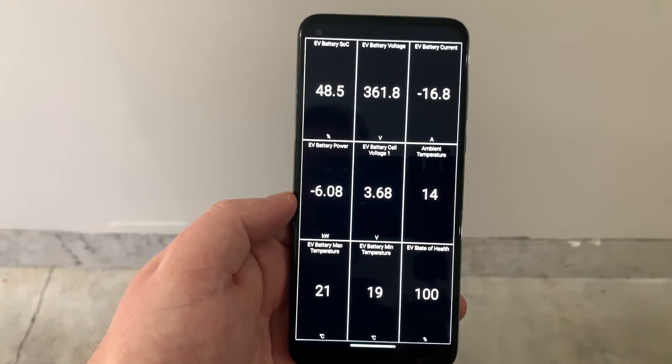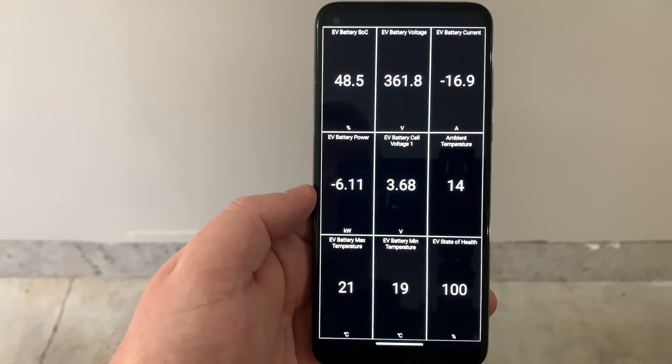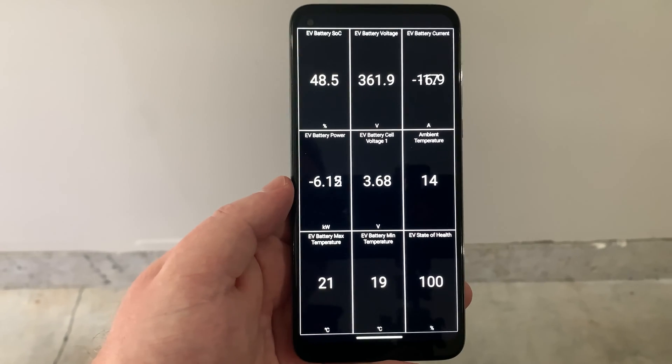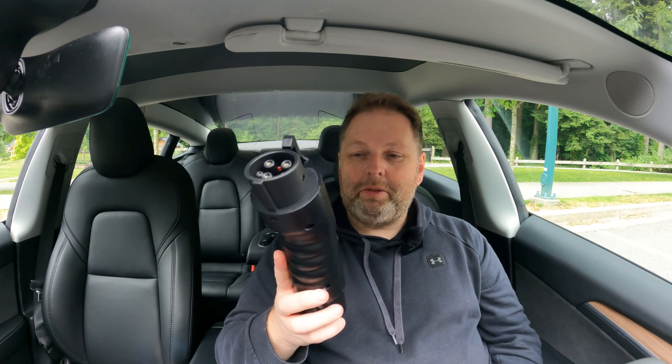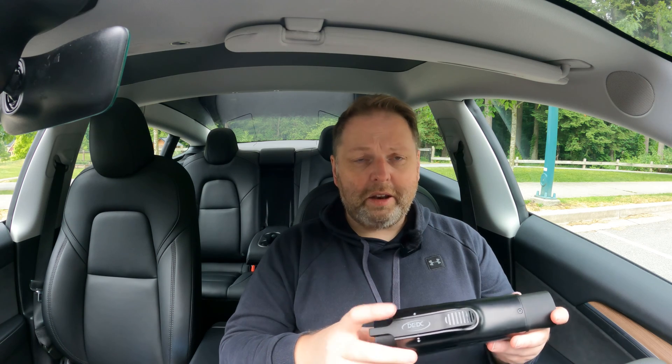Is this adapter a viable option? I think so. It works as advertised — many of these adapters do. The build quality is really, really good, even though it's all plastic. My Kia can only do 7.4 kW, and we're getting 6.3 kW, which is more than enough. It has a good locking mechanism on the Tesla side, and it's compact enough to carry with you.